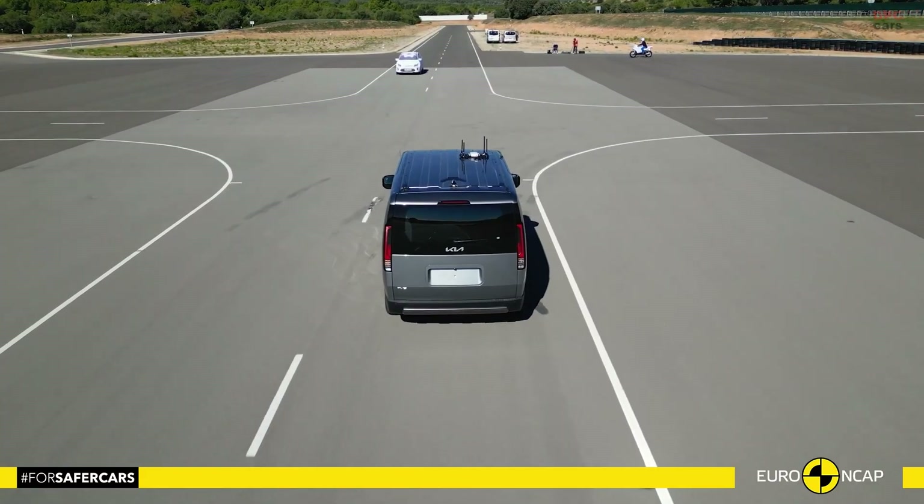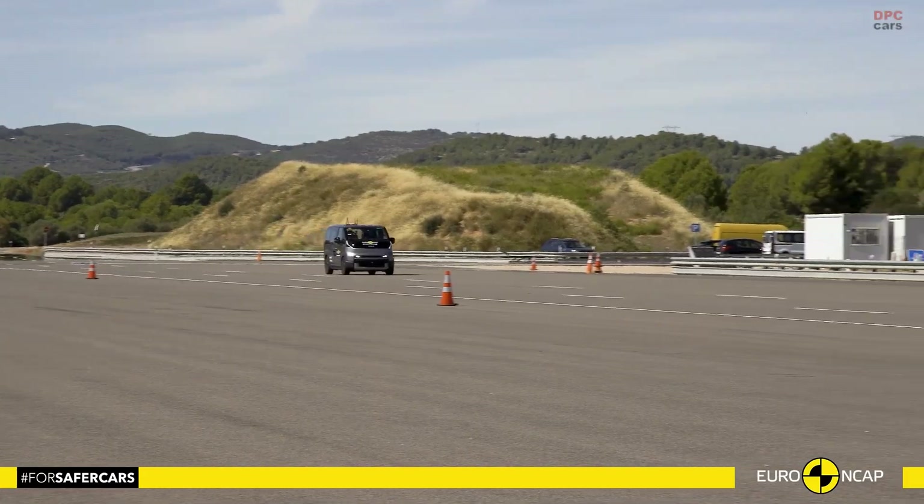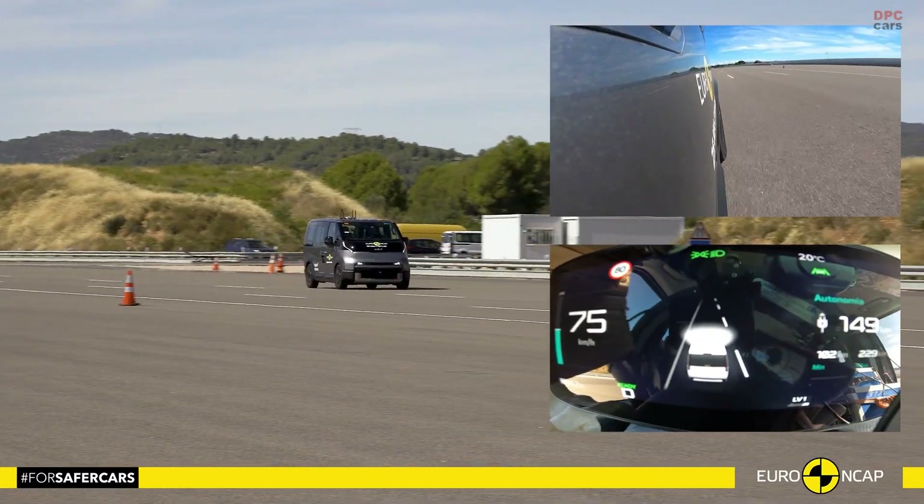For a practical electric van designed to move people and luggage, the Kia PV-5 passenger brings a genuine human touch to safety.